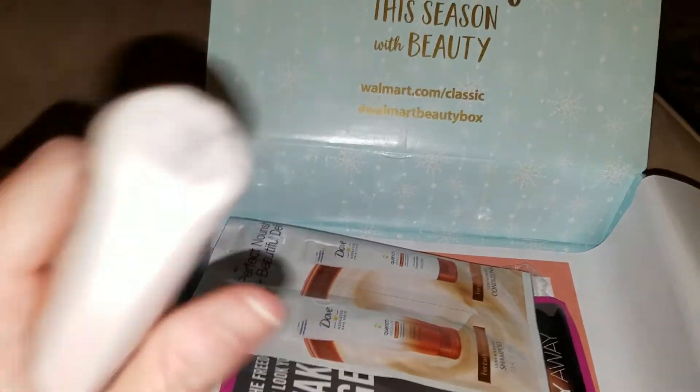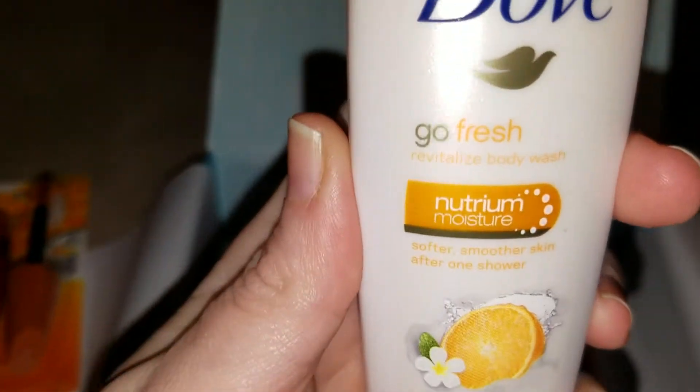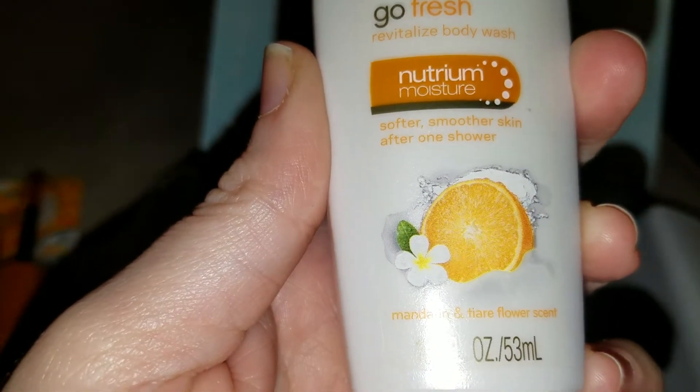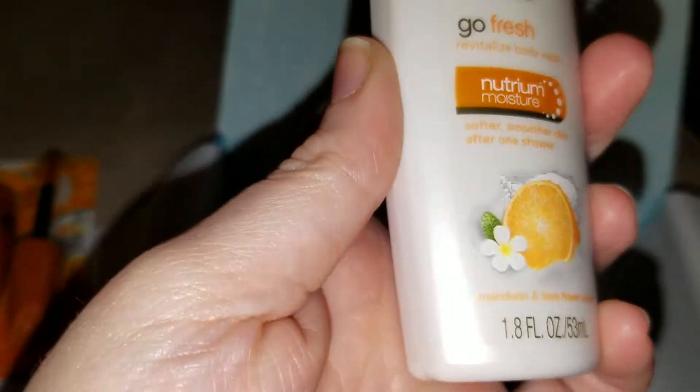And then you get a Dove body wash. It's the Go Fresh Nutrium, and it says softer, smoother skin after one shower. It's in the Mandarin and Tiare Flower scent. Mmm, yum.